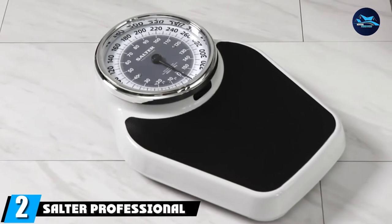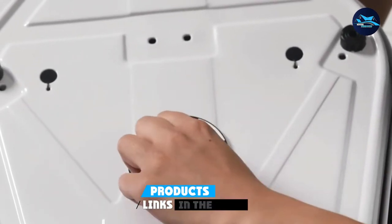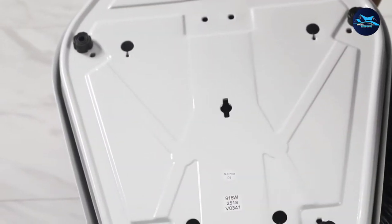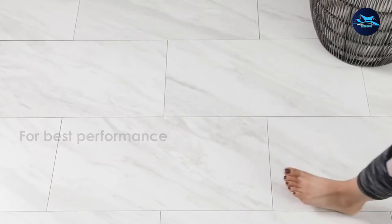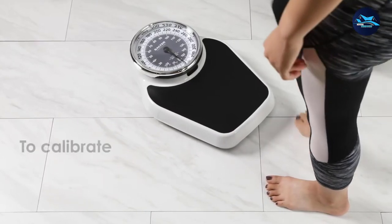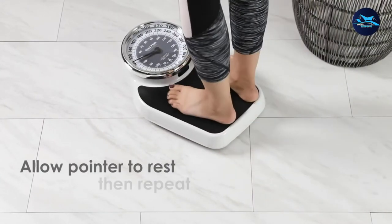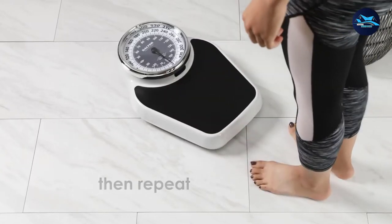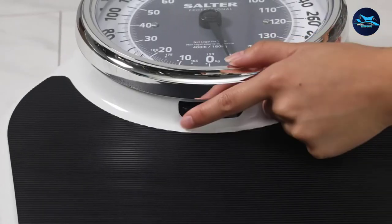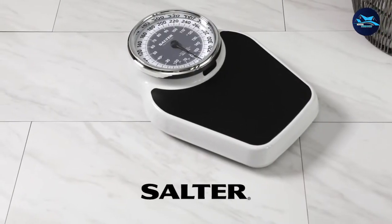Moving on to number two, we have the Salter Professional Analog 400 LB Capacity Bathroom Scale. Keep tracking your health and fitness with Salter's Professional Mechanical Dial Scale in the privacy of your bathroom. This highly advanced weighing scale is designed with a high weight capacity of 400 pounds or 180 kilograms. The powder-coated steel base assures durability and long-lasting impact.